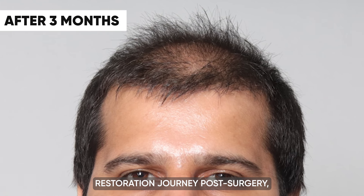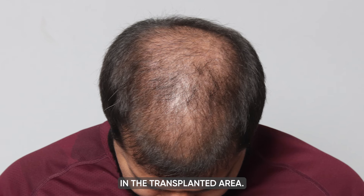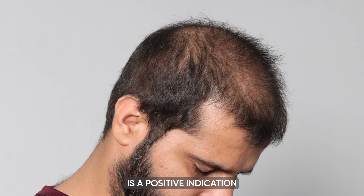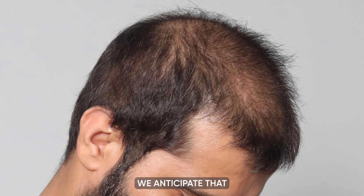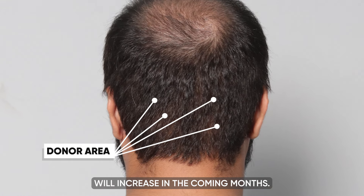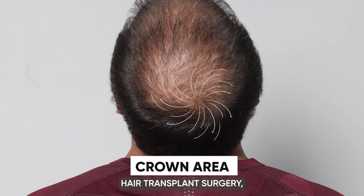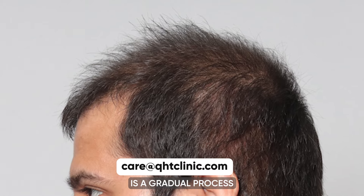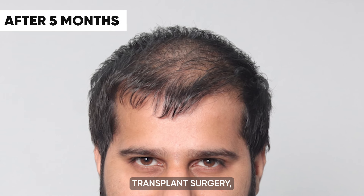Three months into his hair restoration journey post-surgery, our patient is beginning to see the early signs of hair growth in the transplanted area. This initial growth is a positive indication that the transplant is taking effect as expected. We anticipate that the pace of hair growth will increase in the coming months. During this phase, we emphasize to our patient the importance of patience, as hair transplant surgery is a gradual process rather than an instantaneous solution.